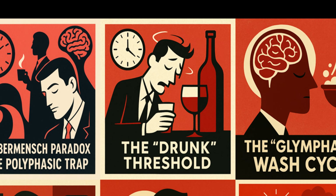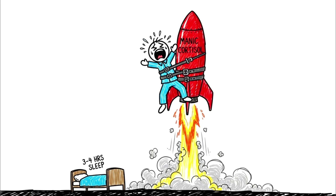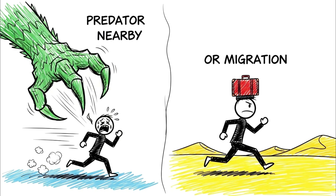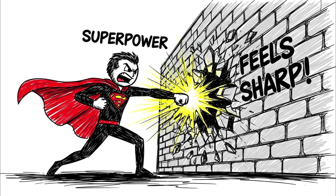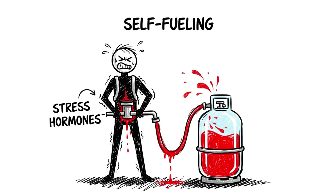The drunk threshold. This is the zone where hustle culture usually lives, and it is scientifically indistinguishable from being legally intoxicated. If you are consistently sleeping 3 to 4 hours a night, you are banking on the hidden advantage of manic cortisol. When the body realizes it isn't getting enough restoration, it assumes you're in a survival scenario — evolutionarily, if you aren't sleeping, a predator must be nearby. In response, your adrenal glands flood your system with cortisol and adrenaline, creating a state of tired but wired. For the first few days or even weeks, this feels like a superpower — sharp, aggressive, and strangely untired. This is the founder's high: you are riding a wave of your own stress hormones.